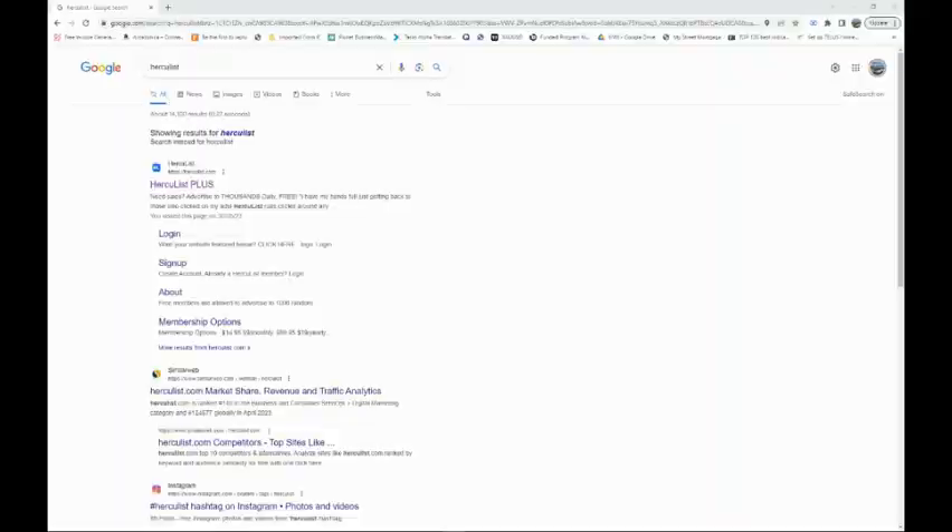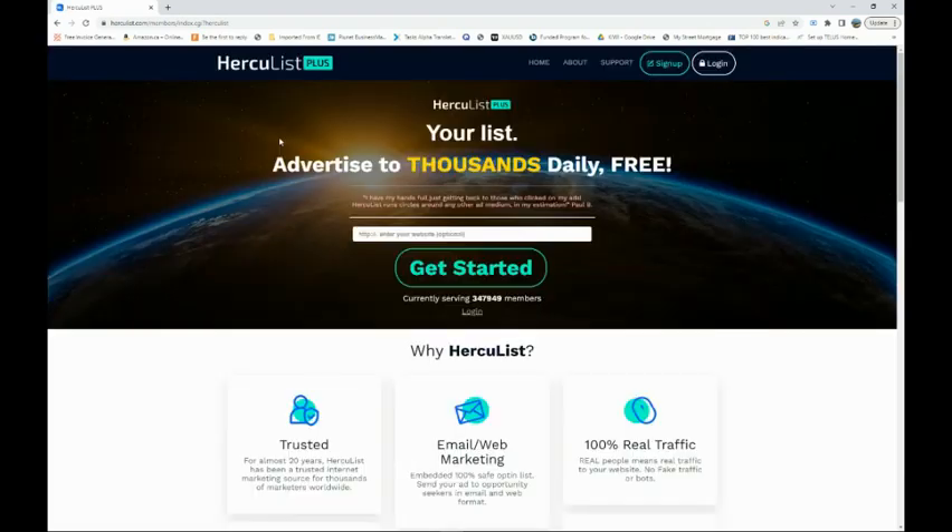You'll go to a website called herculelist.com. It is pretty much a place where you can advertise your website or your link, your affiliate offer, and it's going to be shown to thousands of people daily. You can join for free. Instead of paying for solo ads — which affiliate marketers use to advertise their affiliate link and which can be quite pricey — the lowest offers I could see were 40 cents per click.